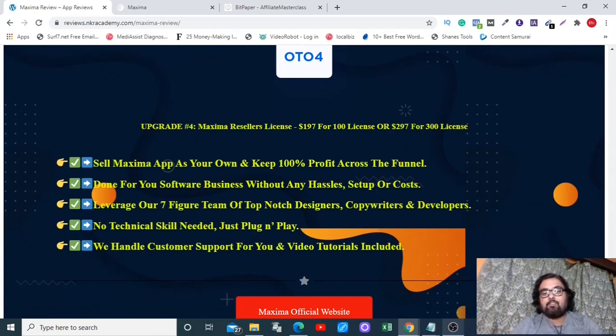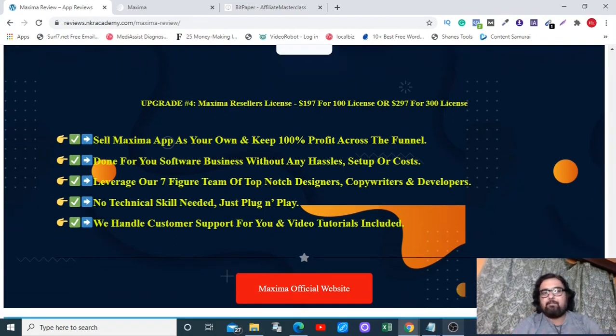OTO 4 is a reseller license — very helpful if you're into software reselling. You get 300 licenses for $297, which is less than $1 per license. You can sell them and keep 100% of the profit. Please go through the sales page of each OTO and pick up whichever you like.